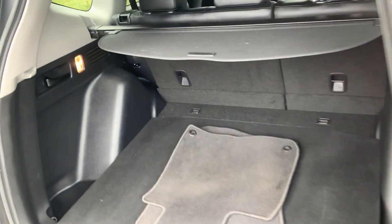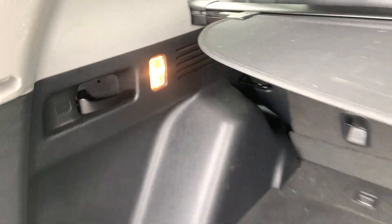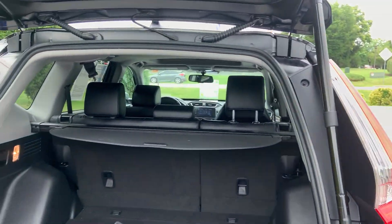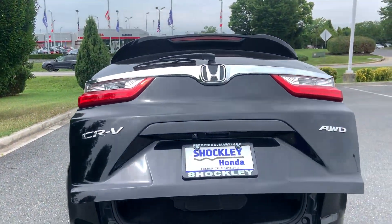Lots of trunk space in the back. Floor mats are included. A button to close the back. And a quick look at the back.